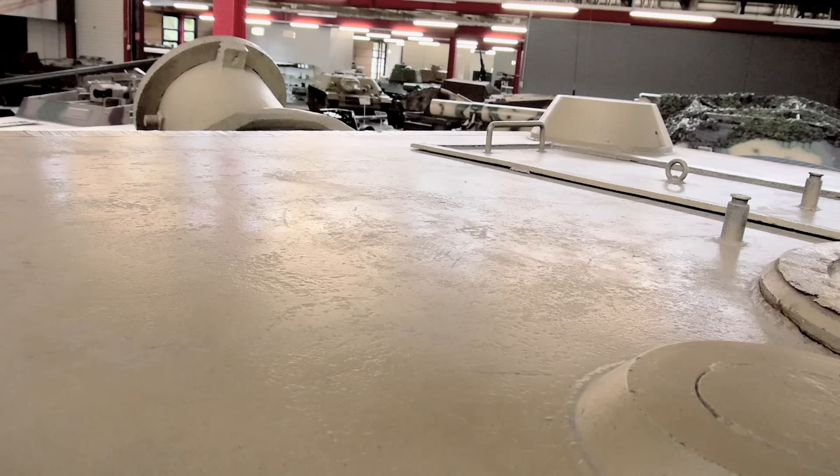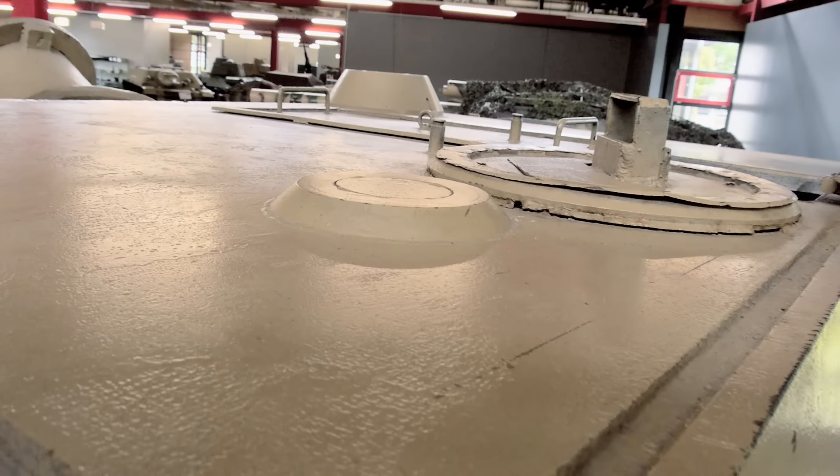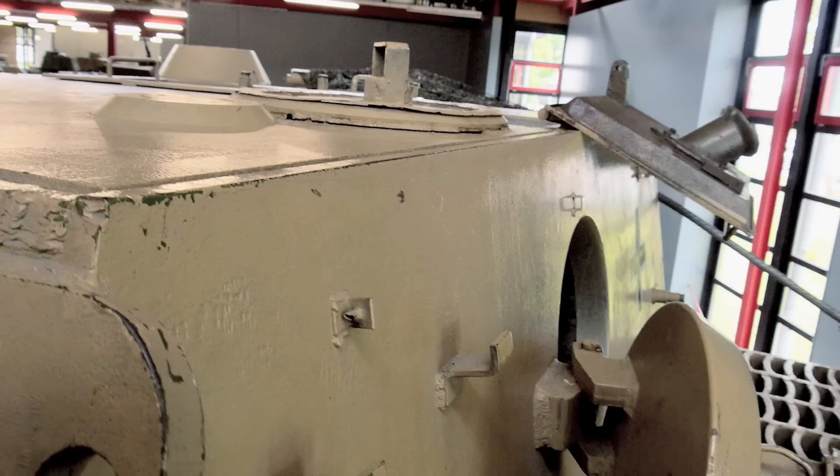Overall dimensions are about the same as the Tiger I, except the Sturmtiger is slightly lower and shorter. The engine was also the same, the Maybach HL230. Access was straightforward — two hatches on the top and one on the rear of the superstructure. The long rectangular hatch above the loader and the gun was for loading the ammunition.